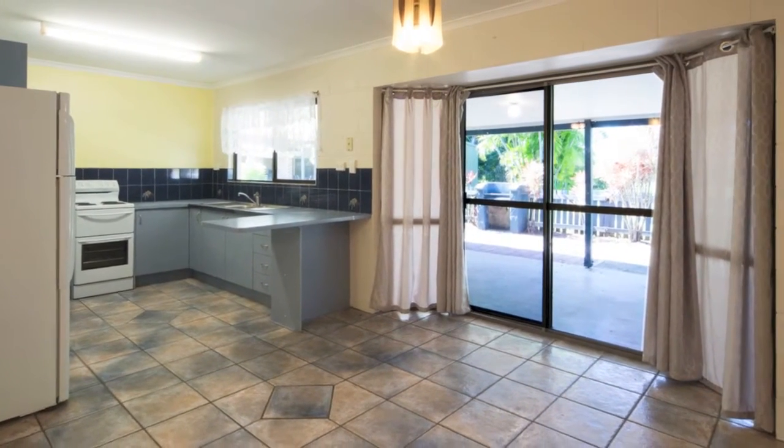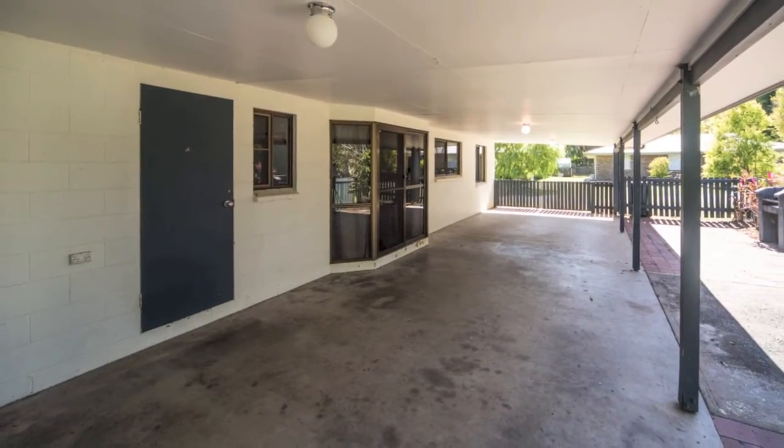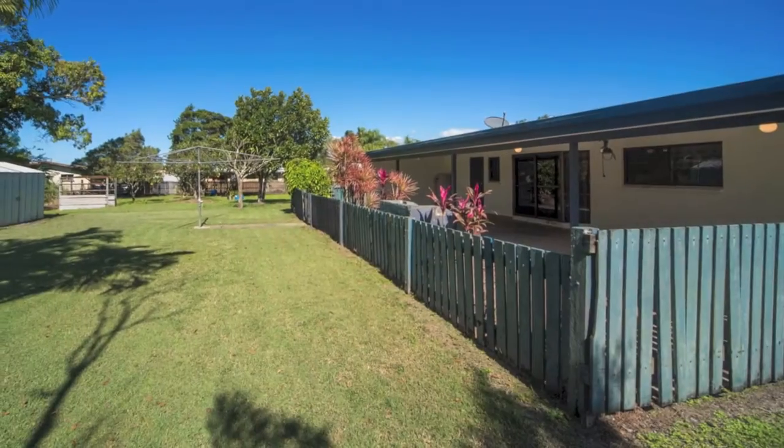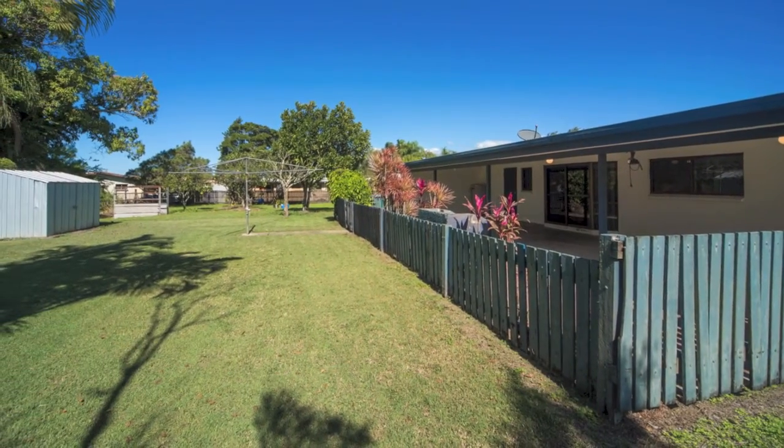Just off the open plan kitchen, living and dining space to the rear of the house, there's a large carport which can also serve as an alfresco entertainment area.